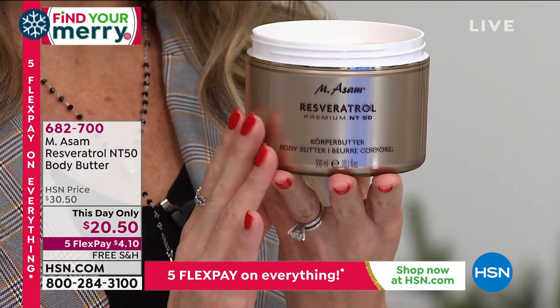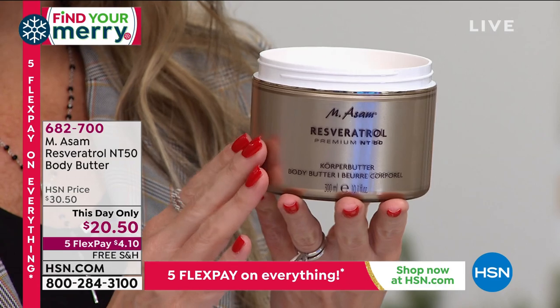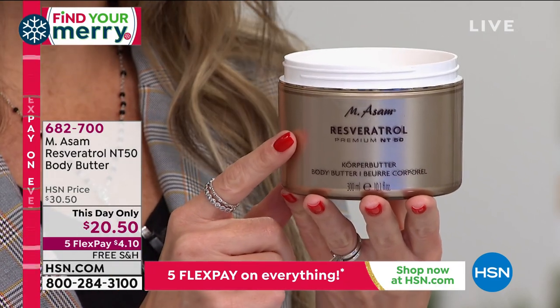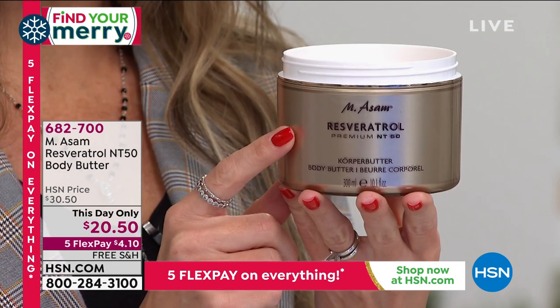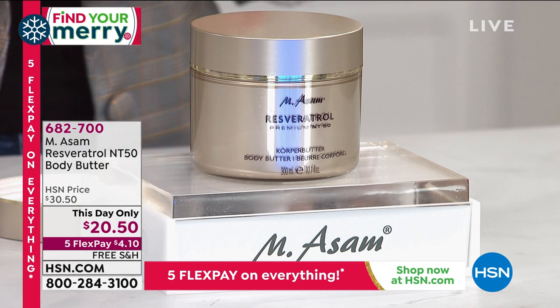It's effervescent, it's light, it's airy — which I love. It's also on free shipping and handling. And this price will expire today at midnight if there are any of these left. So snag yours — $4.10. Item number 682-700 to go ahead and get it home.